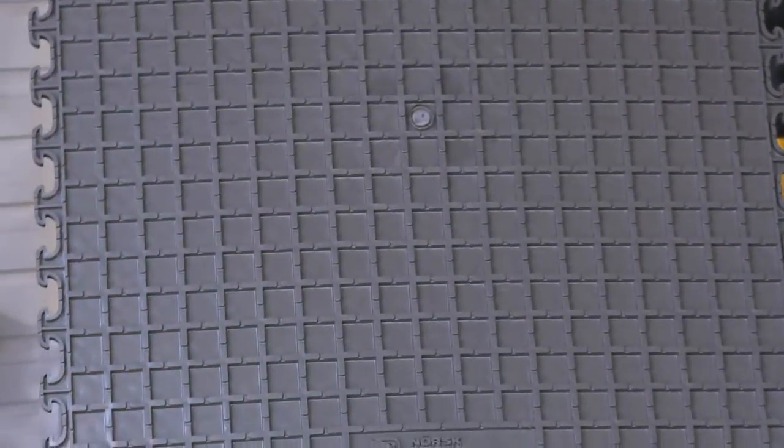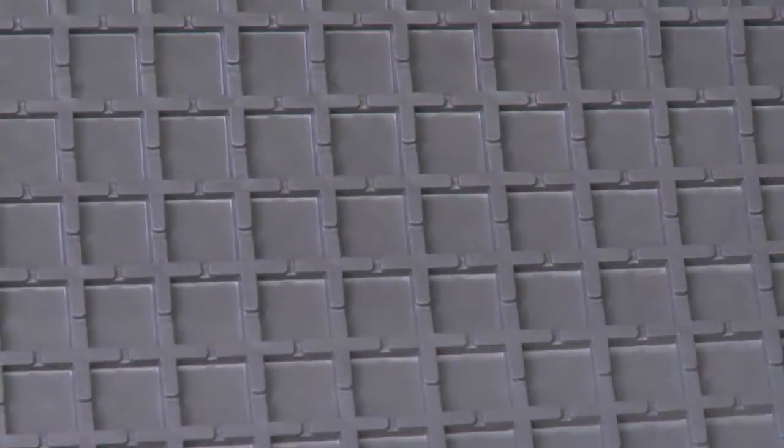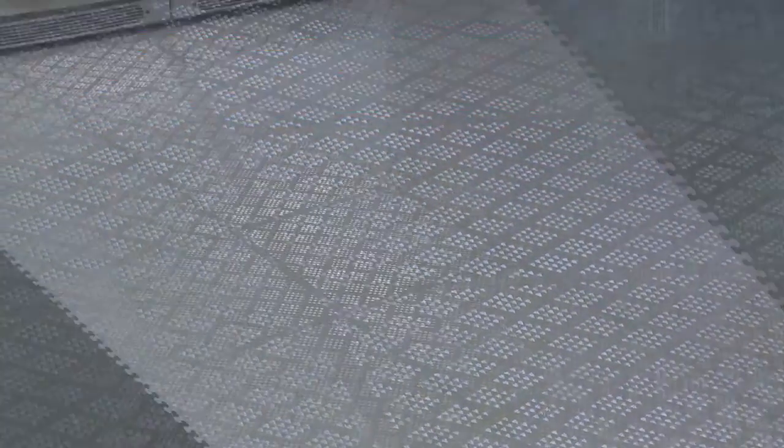Flip it over to see the patented air dry back which lets moisture escape and evaporate, helping resist mold and mildew. They cover even and uneven floors, and like all Norsk flooring, they're portable — easy to assemble and disassemble for temporary use and require no adhesives during installation.